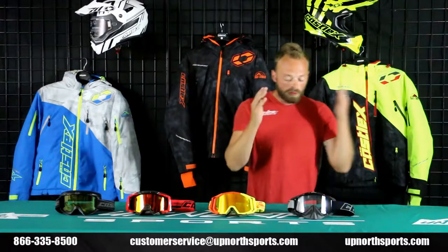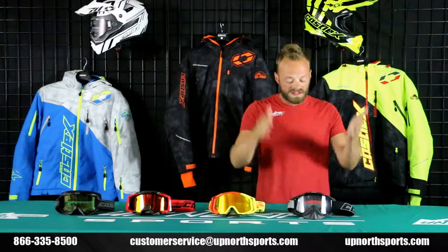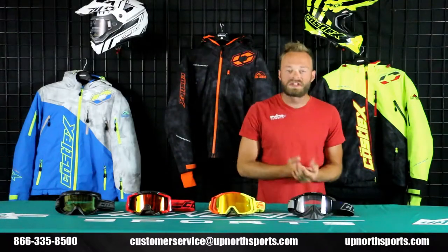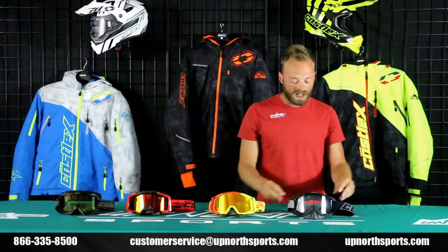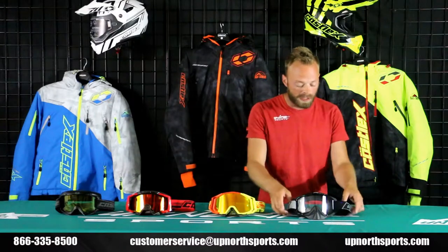Over to my left hand side, probably my very favorite Kassel goggle for any style of rider — this is the Kassel Force. This thing is awesome. It helps fit helmets in extra small all the way up to 5XL, and it's got this really awesome protective foam that's very flexible and pliable.